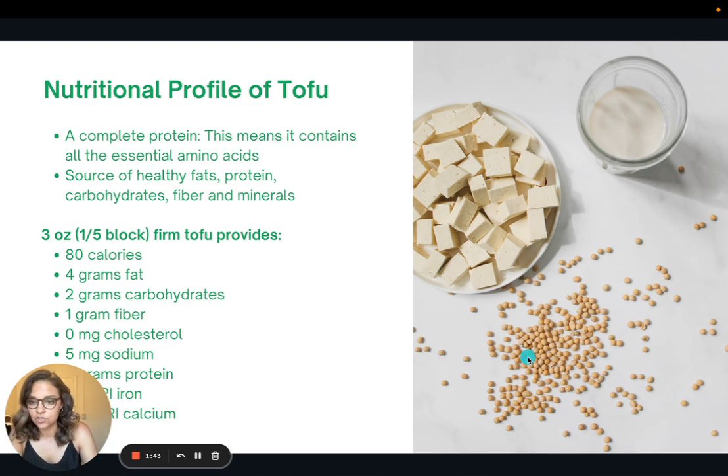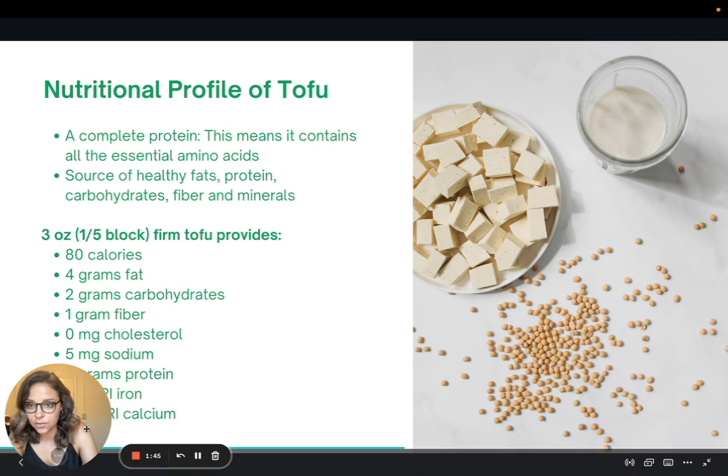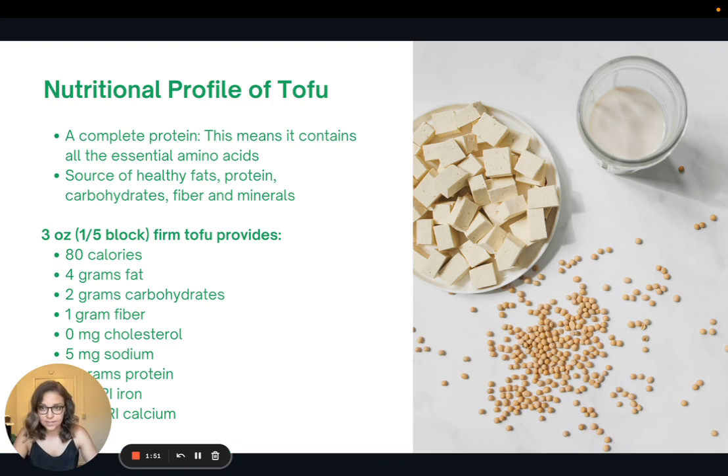Let's look at the nutritional profile of tofu. Tofu is a complete protein, which means that it contains all the essential amino acids. It's also a source of healthy fats, protein, carbohydrates, fiber, and minerals. Here is what three ounces — about a fifth of a block of firm tofu — would provide.